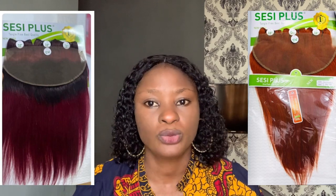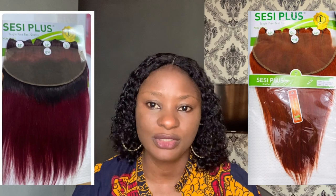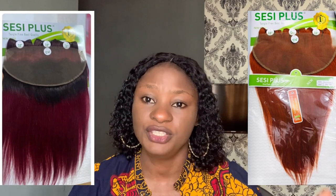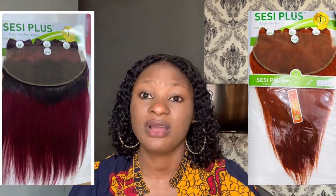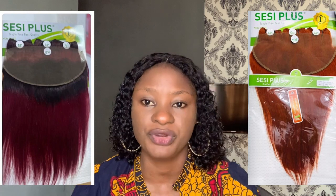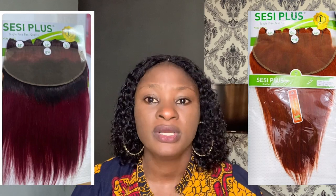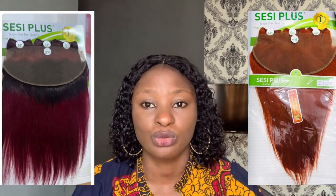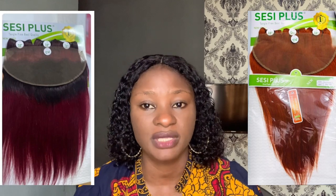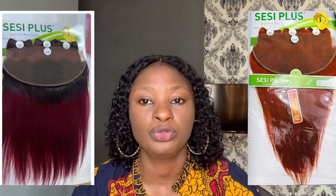This frontal hair mostly comes in long lengths — you can get it from 18 inches up to 22 inches, so you can hardly get it in short lengths. It also comes in different textures: straight, deep wave, and kinky coils, but deep wave and straight are more common. The price is affordable, ranging from 50,000 to 70,000 Naira depending on the length, since hair with frontals is not so cheap.